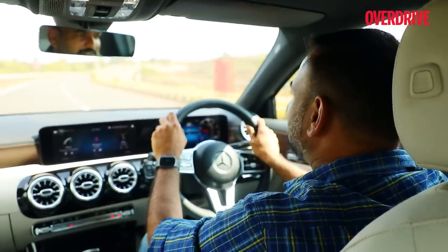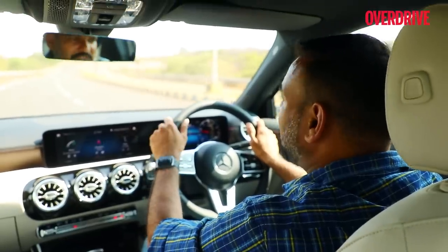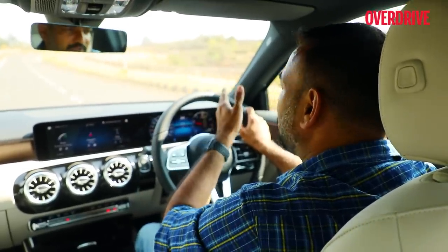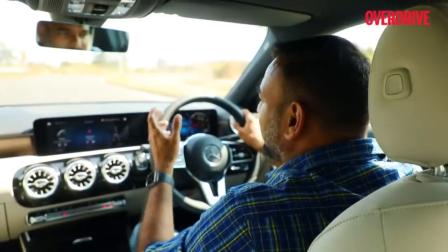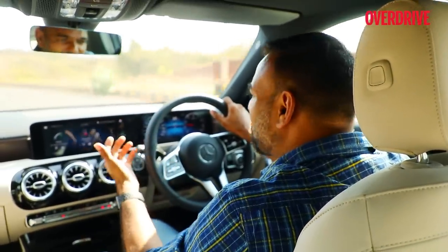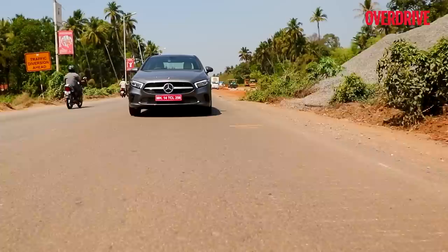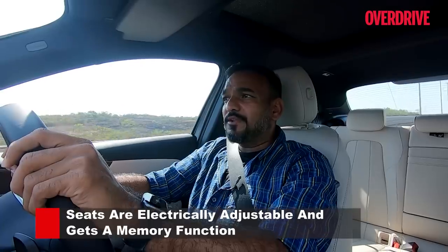The MBUX infotainment is right up there with other Mercedes offerings despite this being entry-level. We recently drove the GLC which had Alexa and Google remote capability — feeding data like vehicle location and fuel status to your home device — and all those features are present here too. In terms of connected tech, nothing is missing. The seats are nice and supportive; both front seats also get a memory function, fitting since this car is primarily aimed at people who drive themselves.